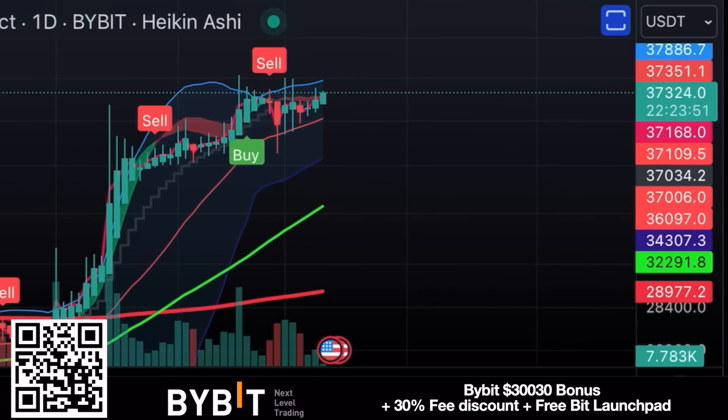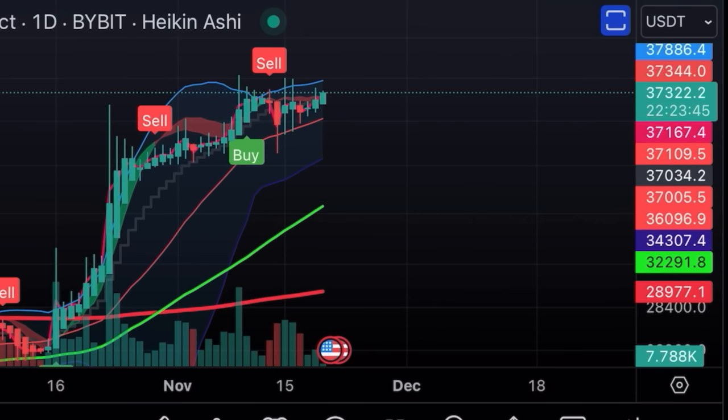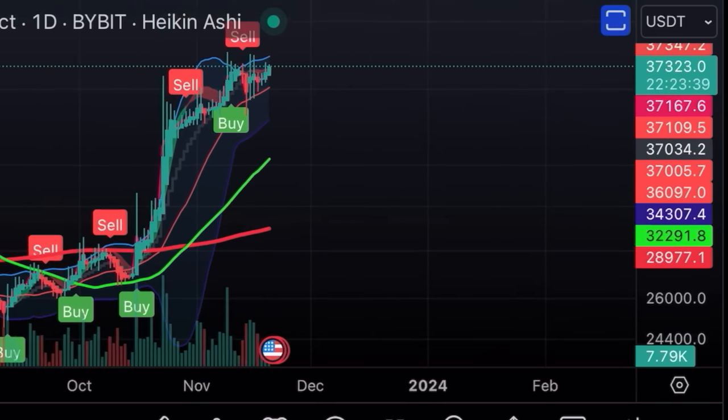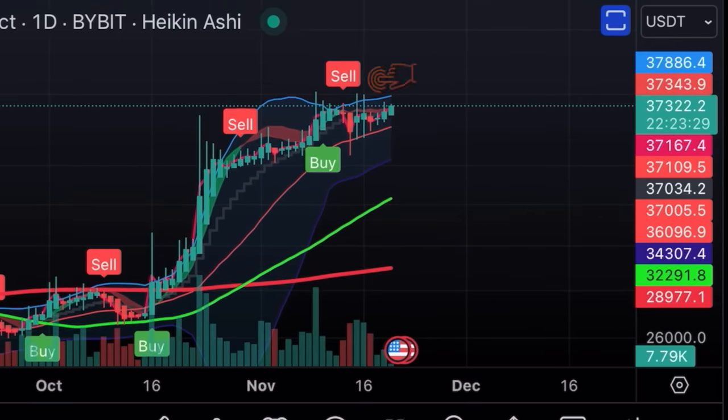The first chart is the daily chart on Bybit BTC/USDT perpetual contract. We can see a beautiful golden cross — the green line crossed the red line, a beautiful signal to buy. At the moment we can see a sell order at the top of the Bollinger Band. That Bollinger Band is contracting, which means that sell could be valid, but it also means it's not going to lead to a huge profit because there is a lot of support.